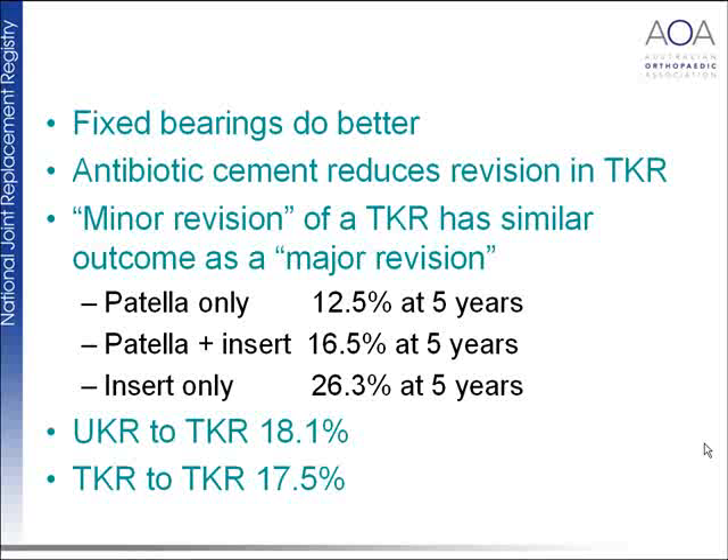Minor revisions of a total knee have a similar outcome to major revision — revising the patella gives 12.5% revision at five years, revising with an insert gives 16.5%, and revising the insert only actually gives a very high revision rate at five years. Importantly, revision of a unicompartmental knee replacement to a total knee leads to a further revision 18% of the time at five years, whereas total knee to total knee revision has a similar rate. This should weigh heavily on one's judgement about whether to perform unicompartmental knee replacement.